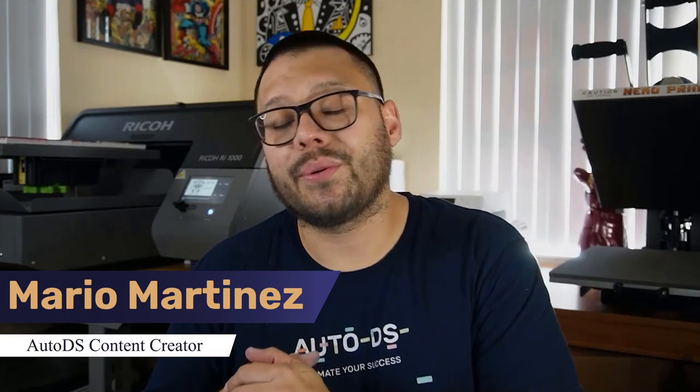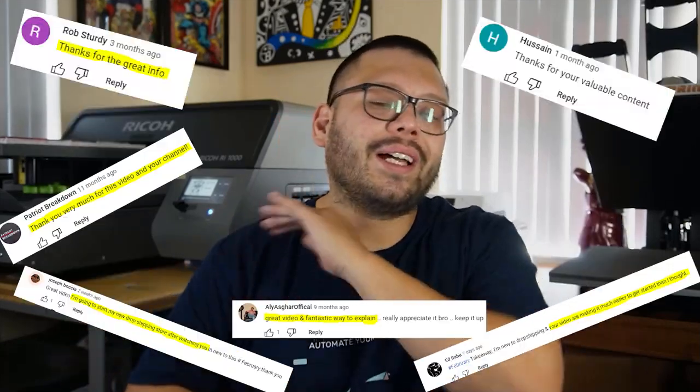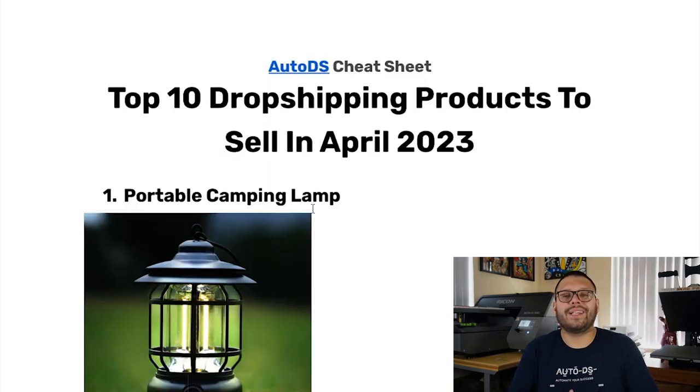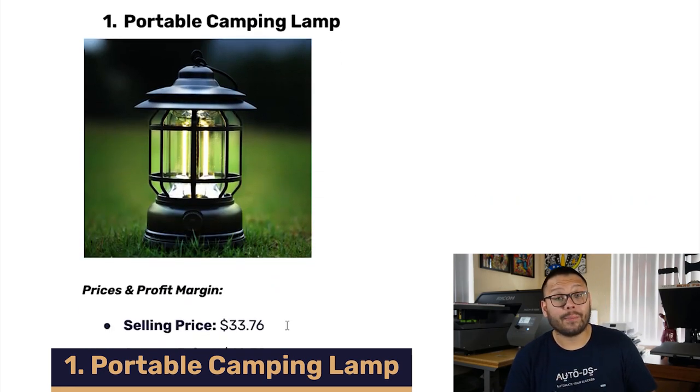What's going on, everyone? Mario here with Ado Diaz, where we talk about all things dropshipping, and we bring you the latest and most trending items out on the market. For the past few months or years, we've been bringing you these monthly product suggestions, and you all seem to absolutely love it. So we're going to keep continuing with the top monthly products to dropship in April 2023. Without waiting any longer, let's jump straight into it. The first product we have here is the portable camping lamp.